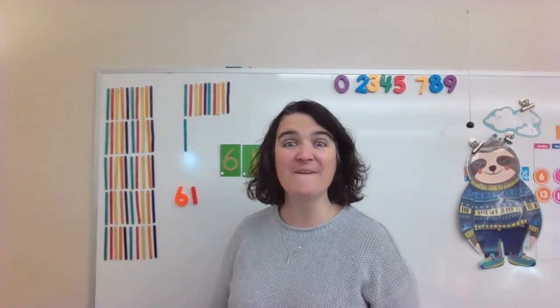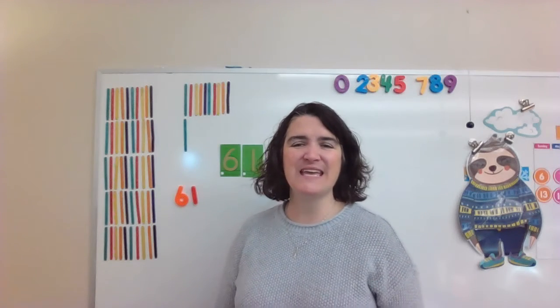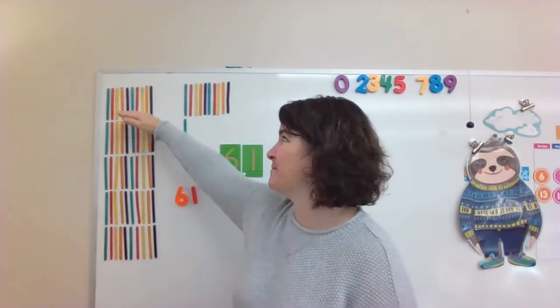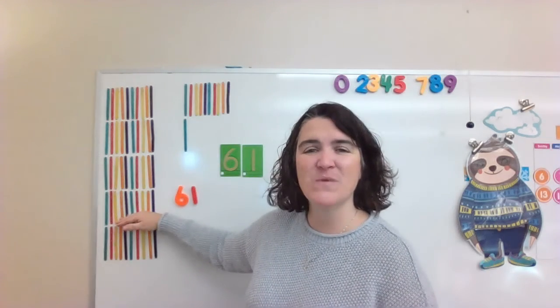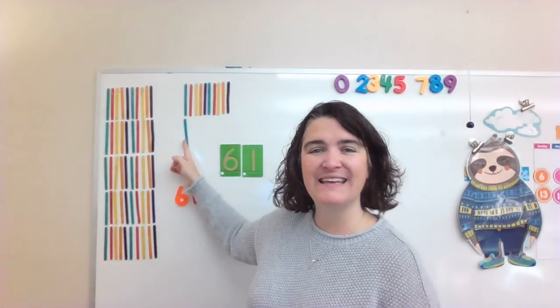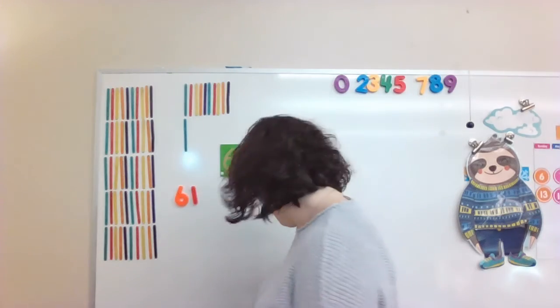Can we count to sixty-one the fast way? Can we count by tens? Ready? Ten, twenty, thirty, forty, fifty, sixty — sixty-one. Excellent job.